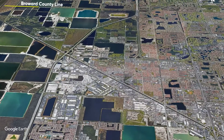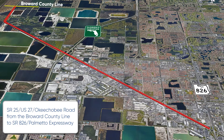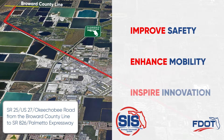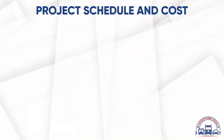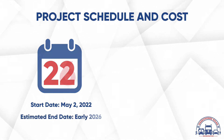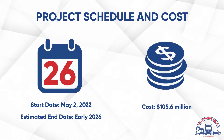This segment is part of the corridor-wide Okeechobee Road reconstruction from the Palmetto Expressway to the Broward County Line. The work will improve safety, enhance mobility, and inspire innovative transportation solutions along the Strategic Intermodal Systems corridor. Work begins the week of May 2nd and is scheduled to be completed by early 2026, with an estimated construction cost of $105.6 million.